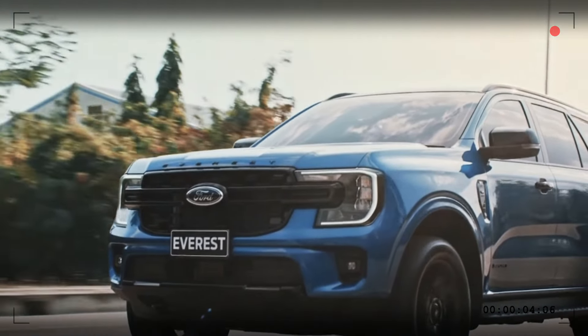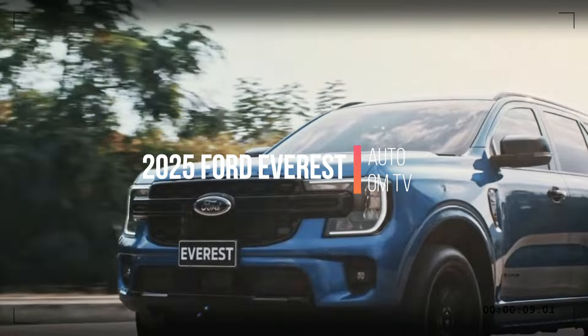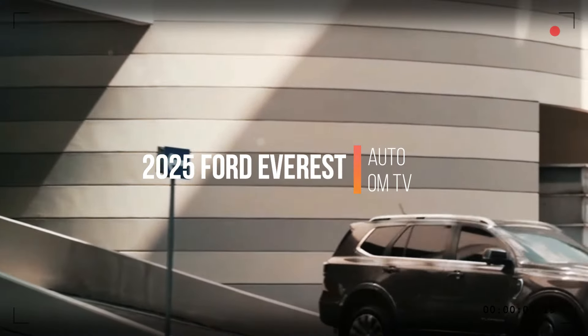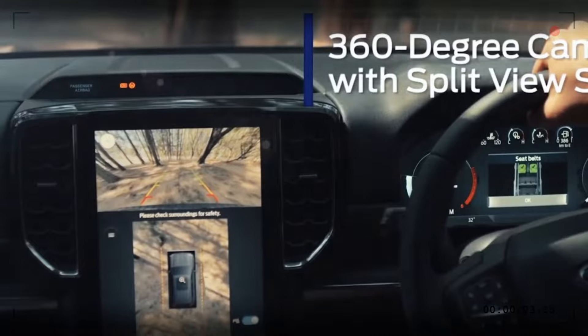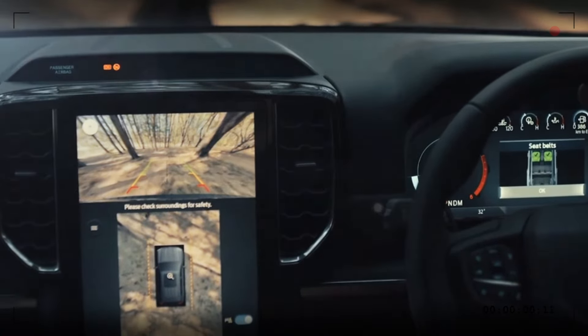Today we're diving into the stunning new 2025 Ford Everest. This SUV is packed with incredible features and cutting-edge design. Stay tuned to see why the 2025 Everest is set to dominate the roads.